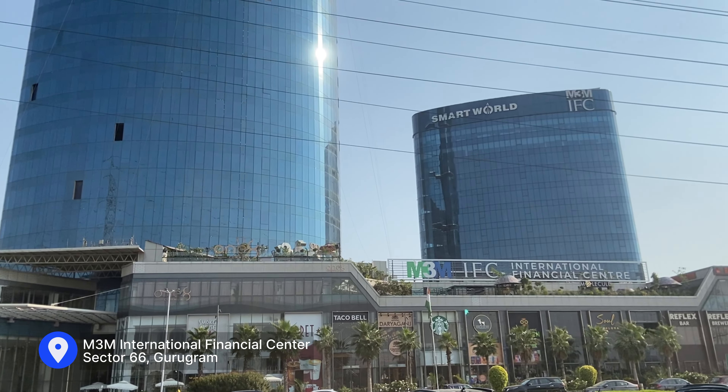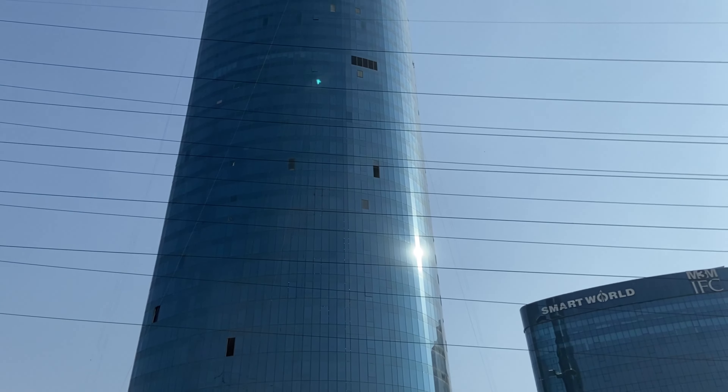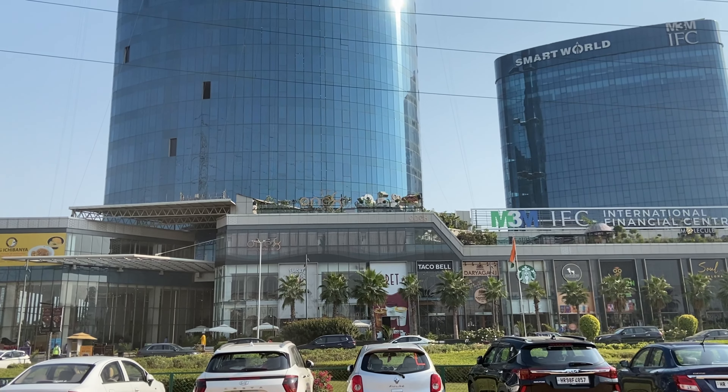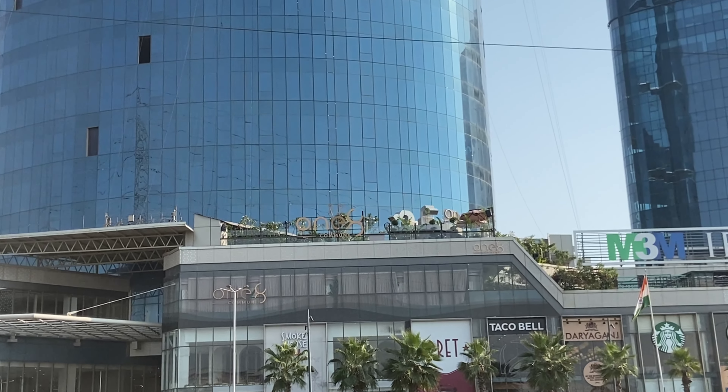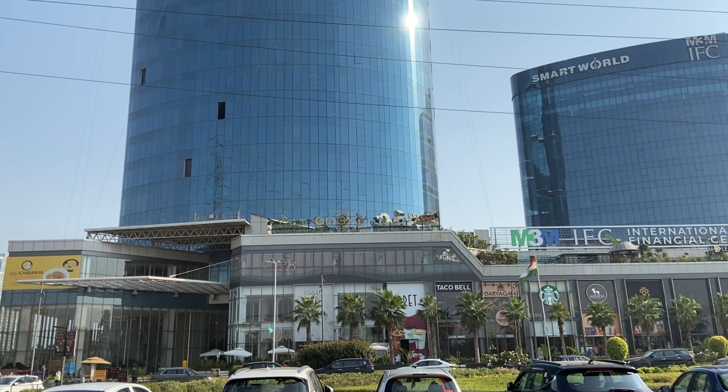One8 Commune restaurant is located at Sector 66, Gurugram, M3M International Financial Center. The nearest metro station is Sector 55-56 Rapid Metro Station, which is about 5.5 kilometers from here.